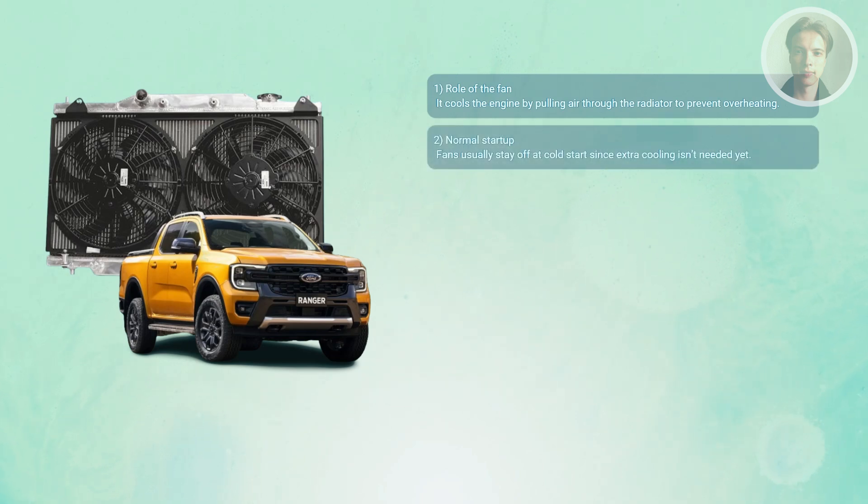Normally, most cars do not run the radiator fan the instant you start the engine. When cold, the engine doesn't need extra air, so the fan usually stays off until the coolant temperature rises to a preset threshold.